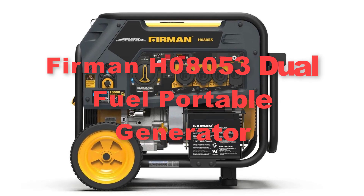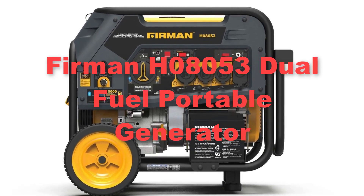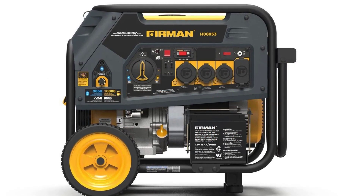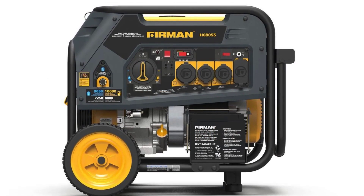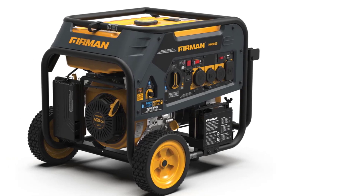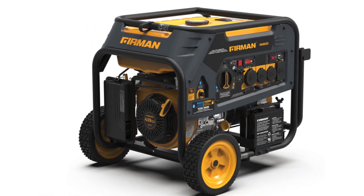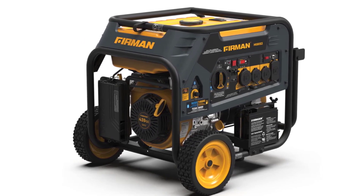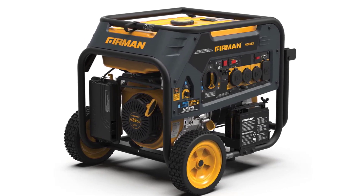Seventhly, let's talk about the Firman H08053 dual fuel portable generator. The Firman H08053 dual fuel portable generator is a robust and reliable power solution designed to meet a variety of needs. With a peak wattage of 10,000 and a running wattage of 8,000, this generator provides ample power for both emergency backup situations and outdoor activities.